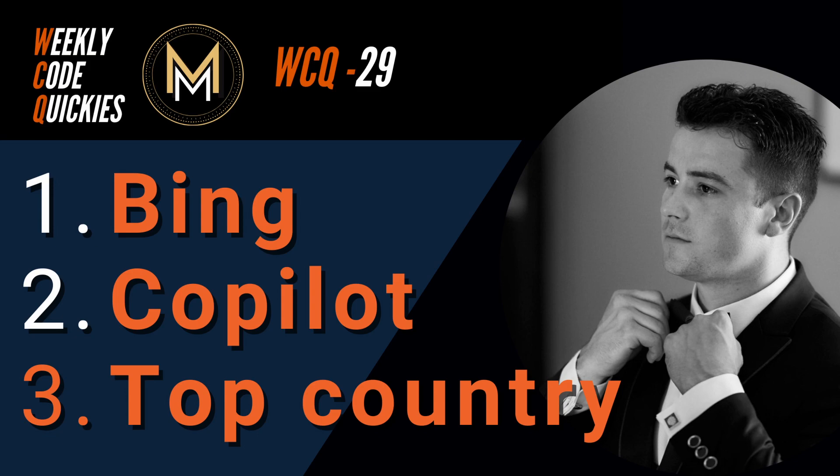Windows on Mac and Bing on the downfall. And also, top countries in Europe for junior devs and students.